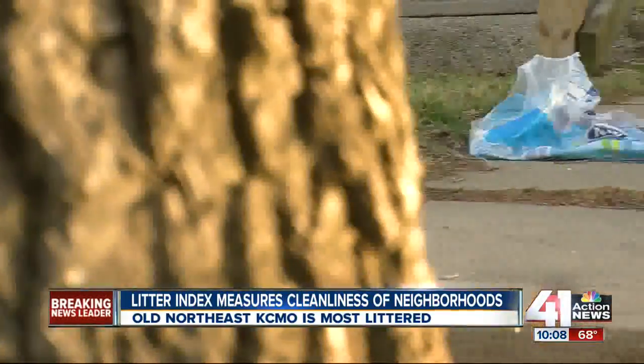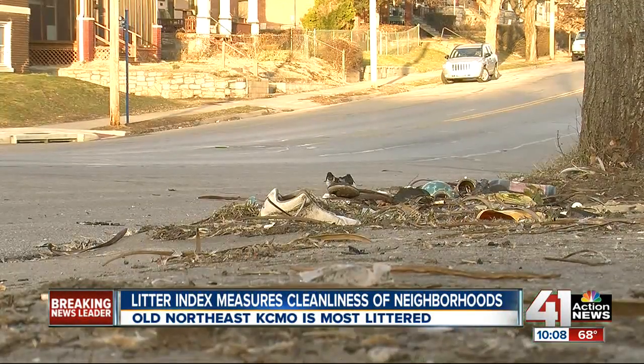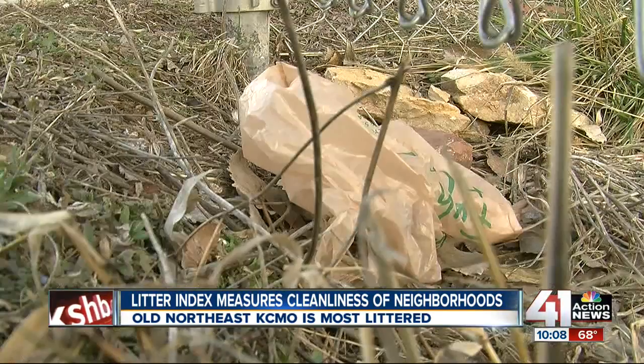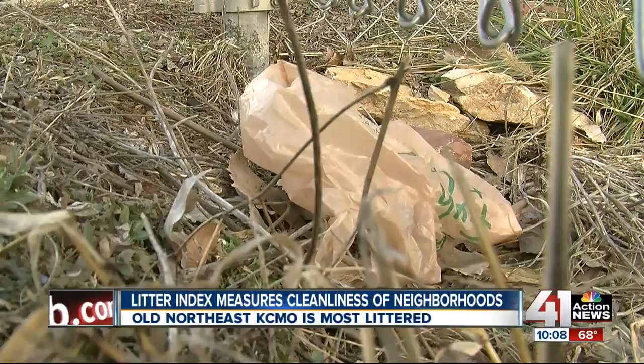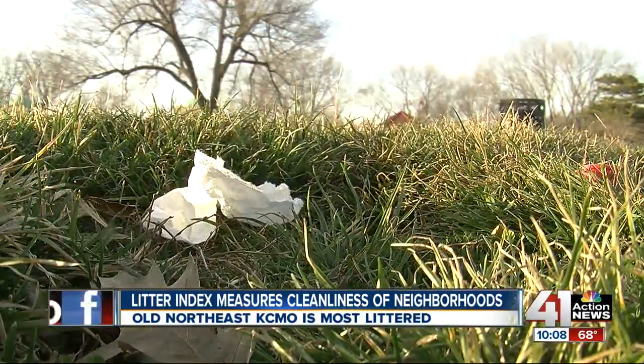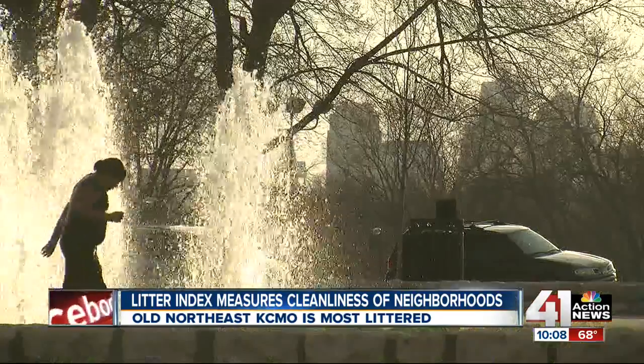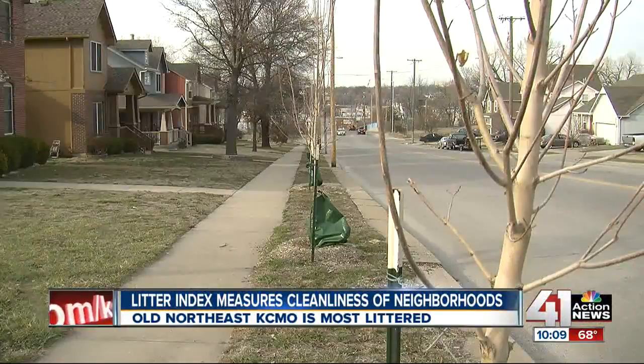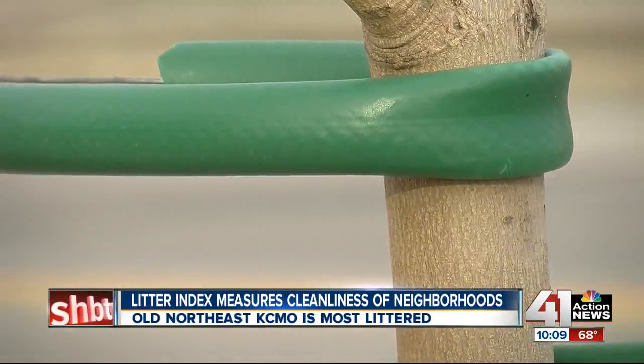The current citywide average is around one and a half, which means we're not very littered — but when you realize it's an average, there are certainly some segments that do get threes or fours. The city of Kansas City and nonprofits target the trouble spots for cleanups. The litter index also keeps Kansas City in compliance with the national organization Keep America Beautiful, which pays for improvements like these dozens of trees planted in an east side neighborhood.